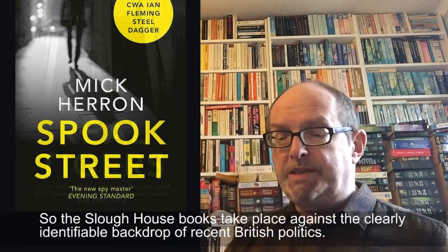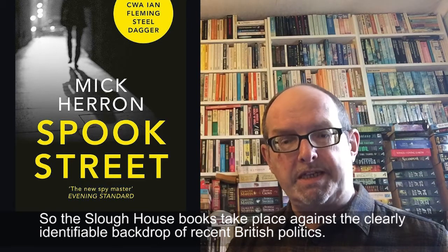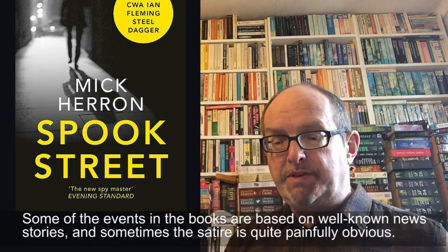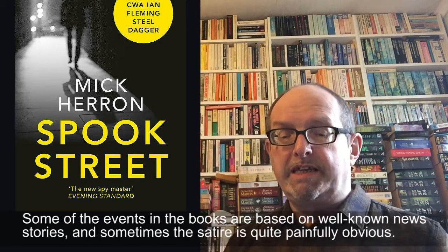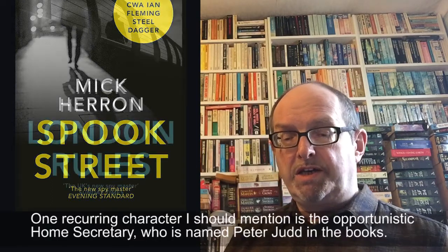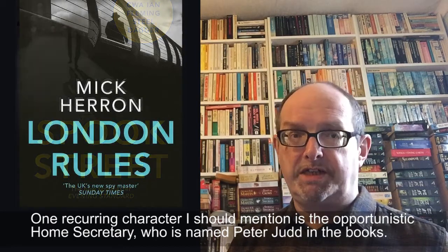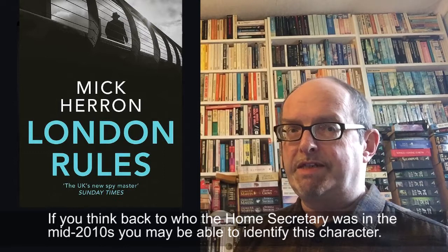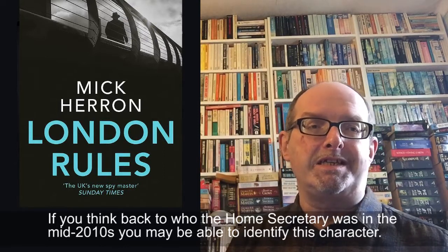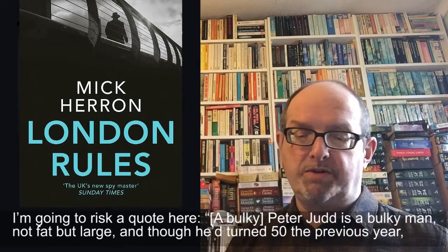The Slough House books take place against the clearly identifiable backdrop of recent British politics. Some of the events in the books are based on well-known news stories and sometimes the satire is quite painfully obvious. One recurring character I should mention is the opportunistic Home Secretary who is named Peter Jardy in the books. If you think back to who the Home Secretary was in the mid-2010s, you may be able to identify this character.